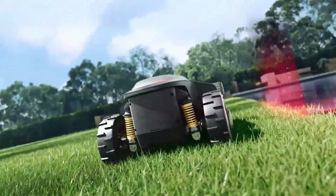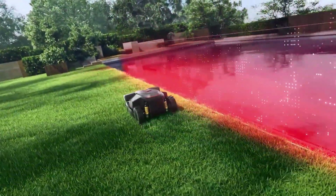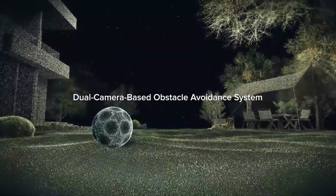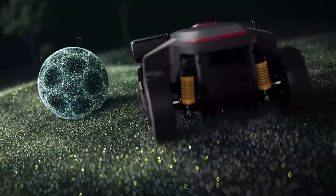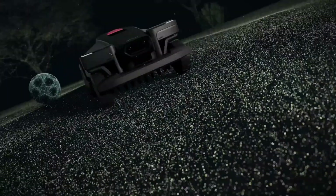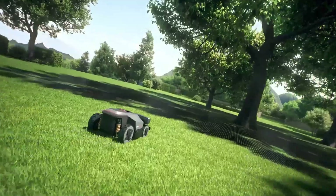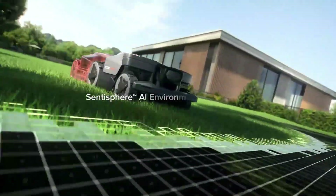With seamless app connectivity, the Z1 puts control directly into the user's hands. From a smartphone, you can schedule mowing times, track real-time progress, and even customize mowing patterns based on lawn size or personal preference. This integration makes the Z1 not just a mower, but part of your smart home ecosystem.